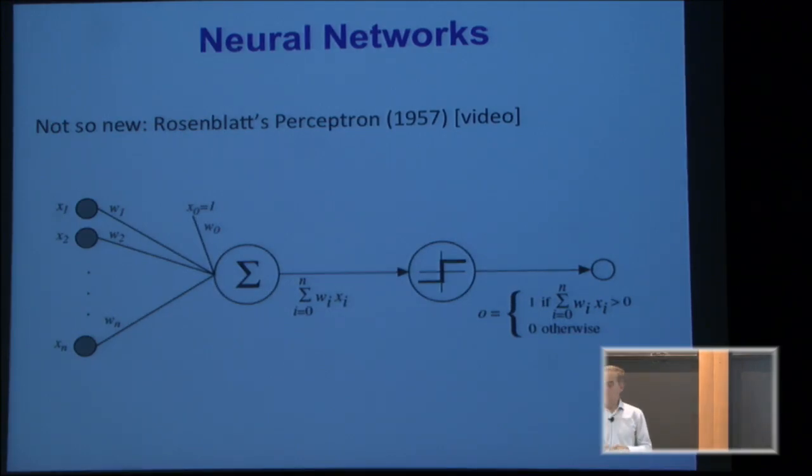All this stuff is about neural nets. It's really not that new. What I wanted to do was play a video I found that's kind of fun. Let me see if this is going to work.